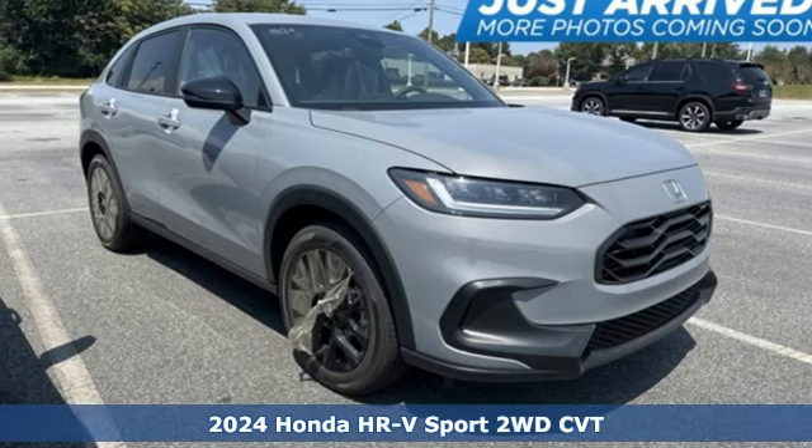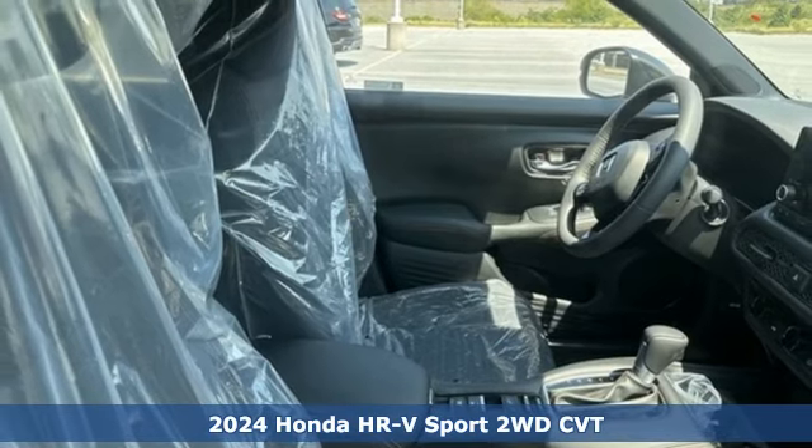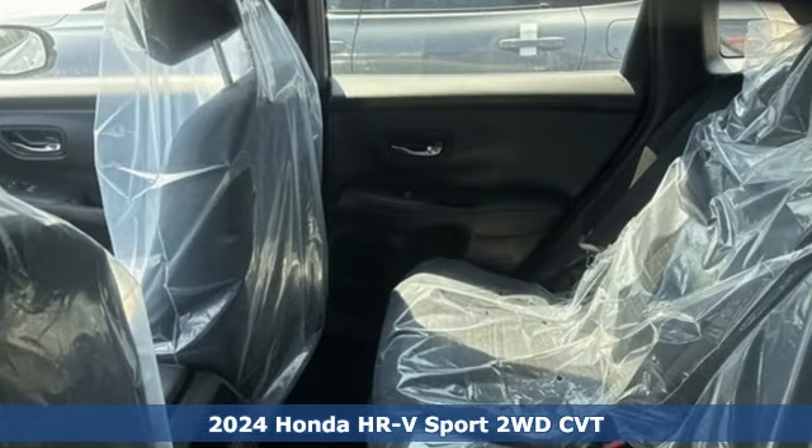Here's a new 2024 Honda HR-V. Is it an SUV, hatchback, or compact? Yes — and it's in a category all its own.